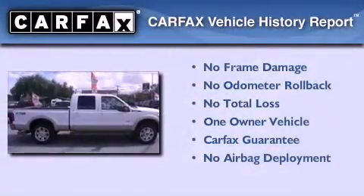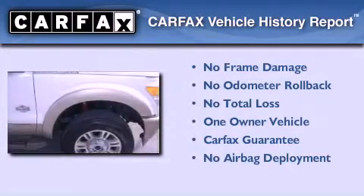This Ford has had only one owner and it qualifies for the Carfax Buyback Guarantee.